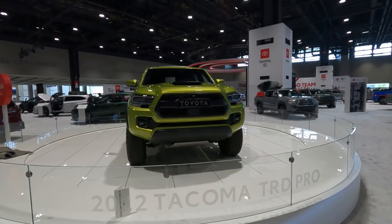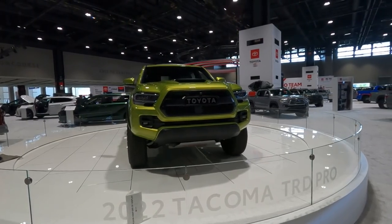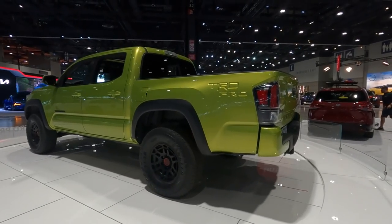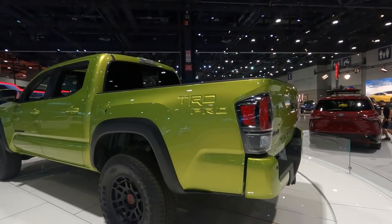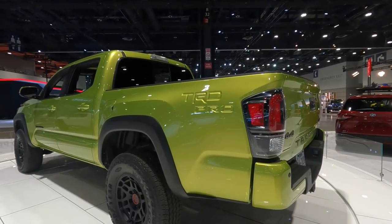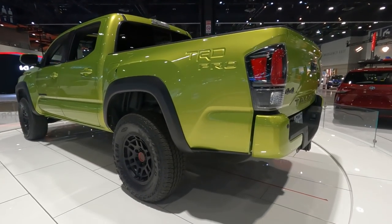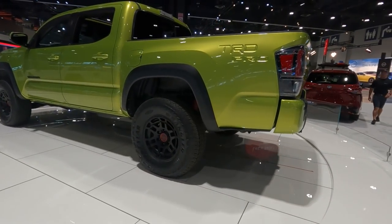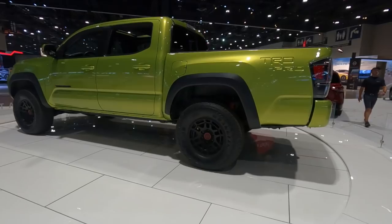Visually, a couple things catch your eyes right away. In the back, you'll now see the new TRD Pro letters stamped right onto the bed. It's a subtle change, but somehow it does make a big impact. And of course, you can't miss this brand new color — Electric Lime. This color really works for the Tacoma and gives it a youthful vibe.